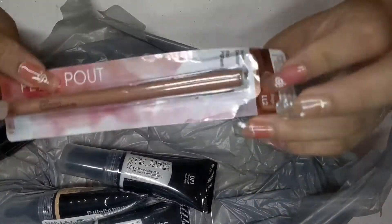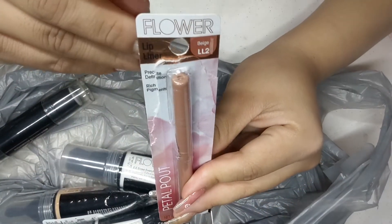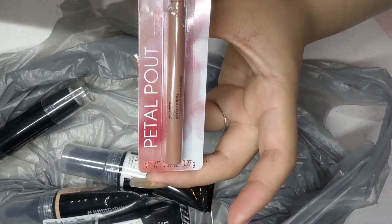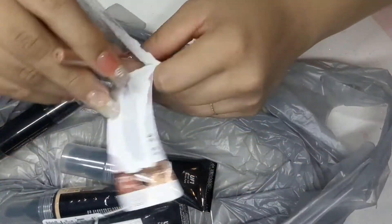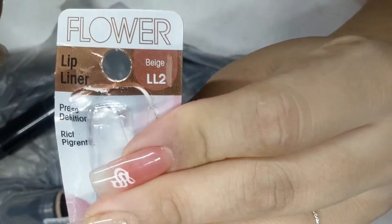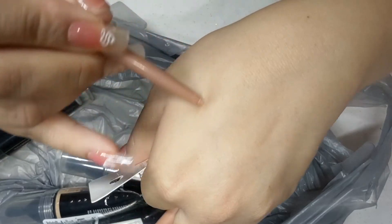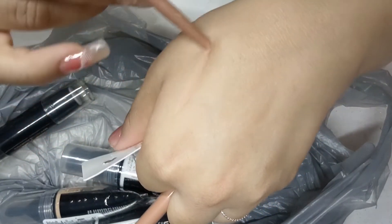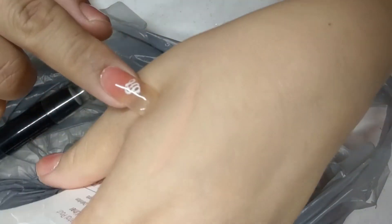On my second trip to Dollar Tree I found all this amazing Flower makeup. First I'm going to start off with the Flower lip liner, called Petal Pout, in the color beige. I did open it before the video but here I'm reopening it for you. You can tell I had already swatched it on the box. I'm going to swatch it on my hand — I think it's a little too light for my skin but it would be great used as an eyeliner.